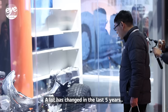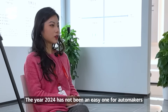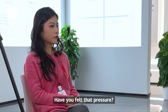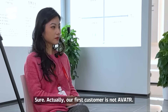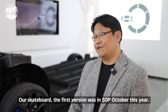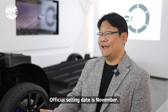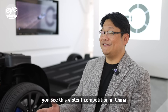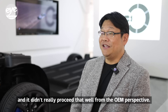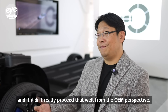A lot has changed in the last five years. The year 2024 has not been an easy one for automakers and all auto suppliers involved. Have you felt that pressure? Sure. Actually, our first customer is not Avatar. The first version of our skateboard was in SOP in October this year, with official selling starting in November. Unfortunately, with the violent competition in China, it didn't really proceed that well from the OEM perspective.